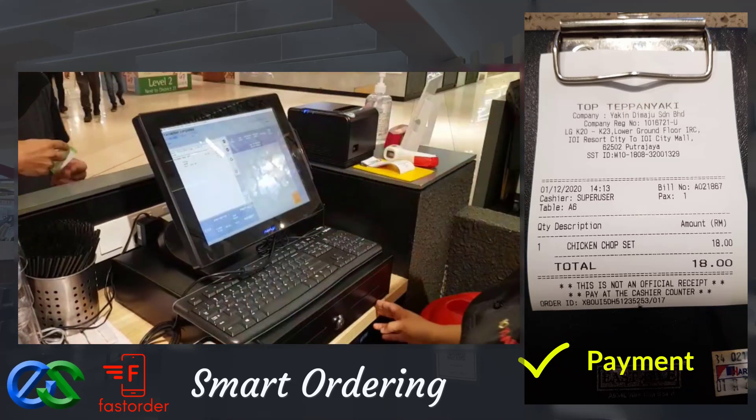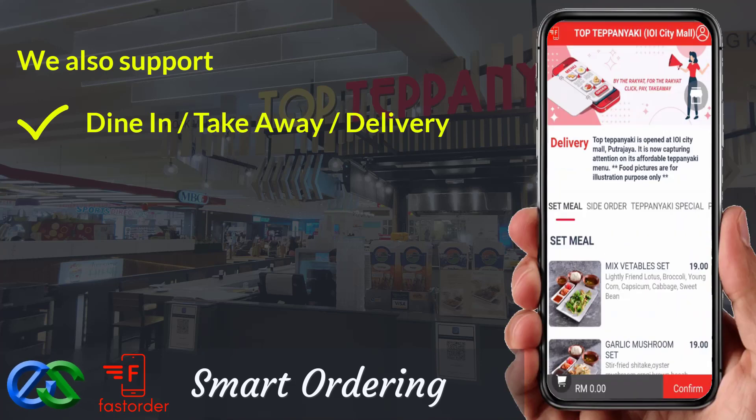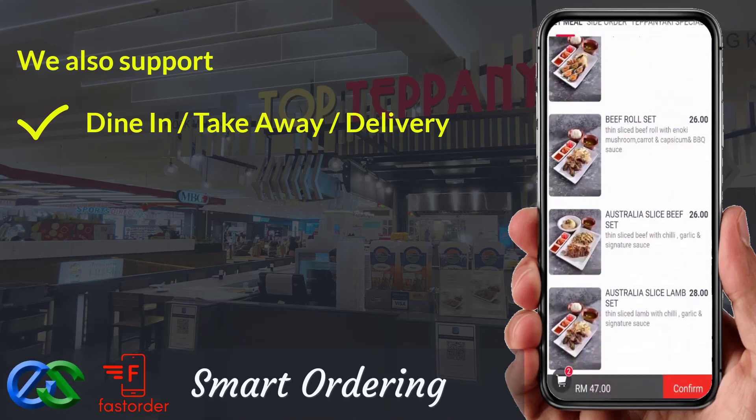Awesome, isn't it? We also support dine first, pay later — or pay first, dine later. Takeaway is a pre-order first, pickup later at the designated pickup point.